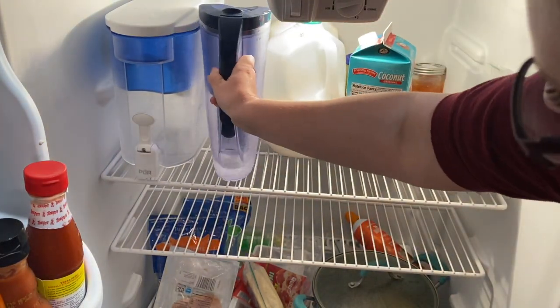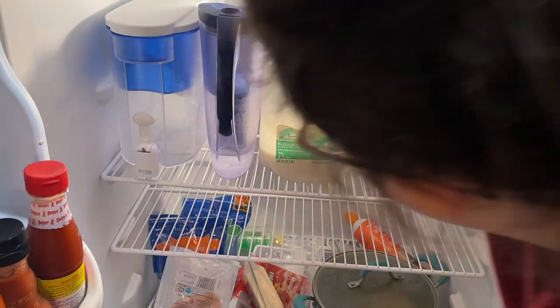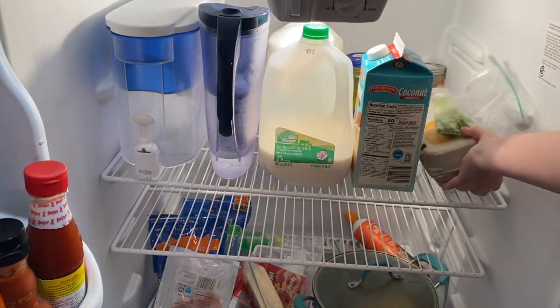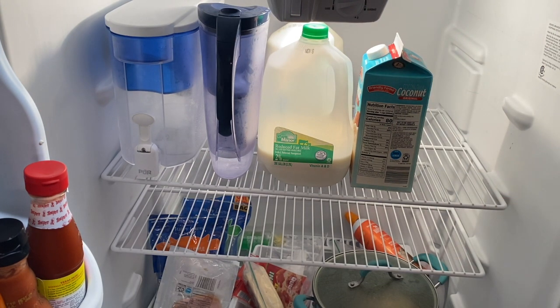We have two water purifiers — don't ask, I have no idea why. We have a lot of milk because my husband eats cereal so much, and I usually use coconut milk or almond milk because I'm slightly lactose intolerant. What kind of milk do you guys use?